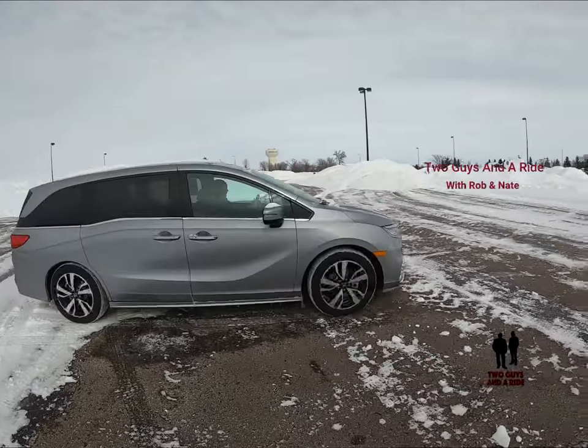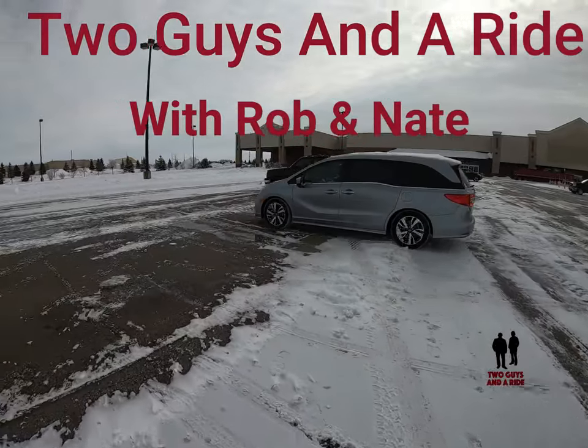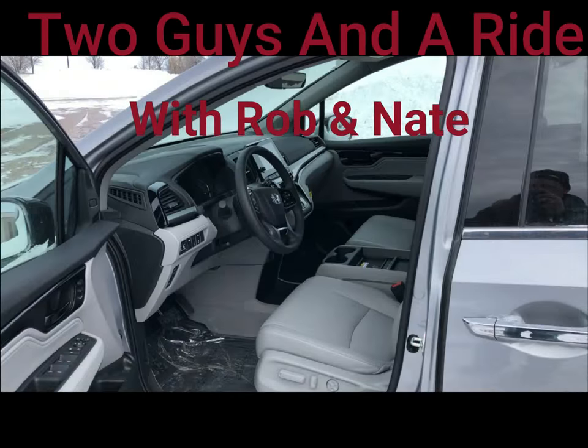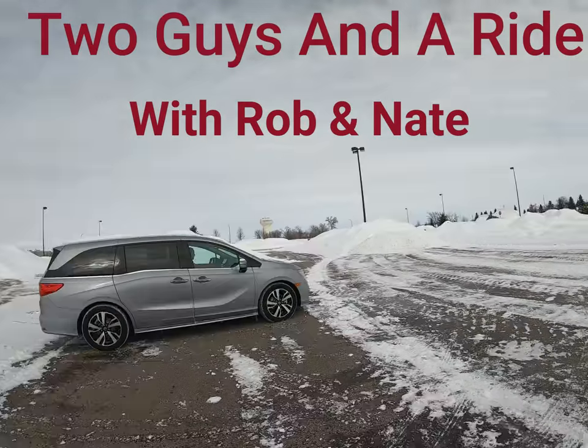Hi folks, welcome to Two Guys and a Ride. It's minus 13 outside, so Nathan and I are sitting in this warm and comfortable 2019 Honda Odyssey Elite. So sit back, stay warm, we hope you enjoy the review — come on, let's go for a ride.